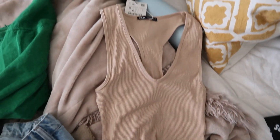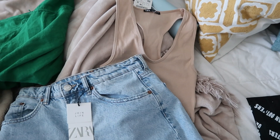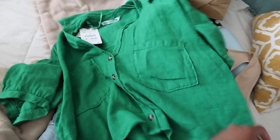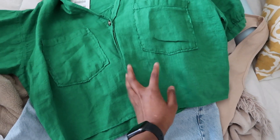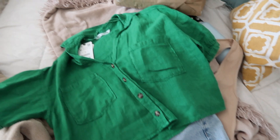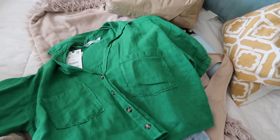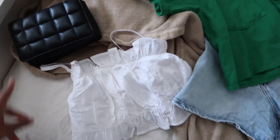I also got a plain racerback tank — it's a good basic piece I could literally wear anywhere. Then there's this fun little button-up in a pop of color that I could throw over a swimsuit or shorts or jeans. It would be a great piece to take to Hawaii and a good pop of color for my wardrobe.